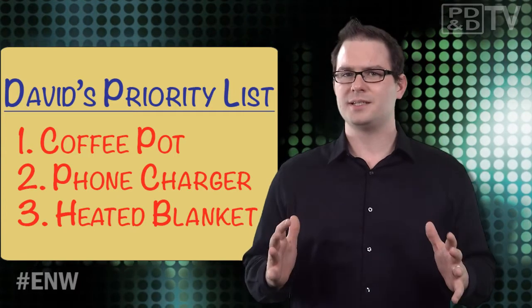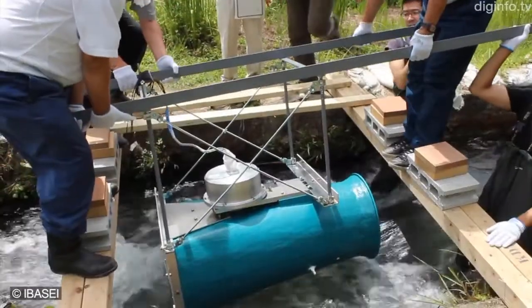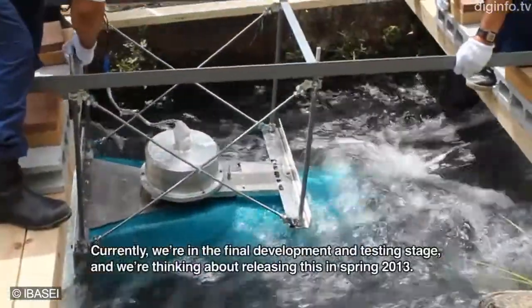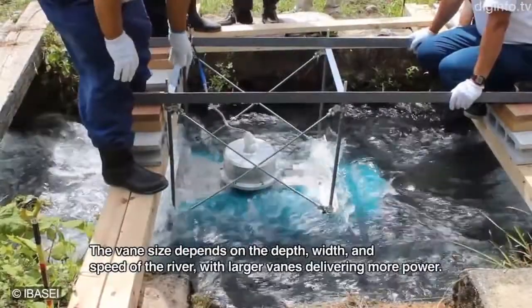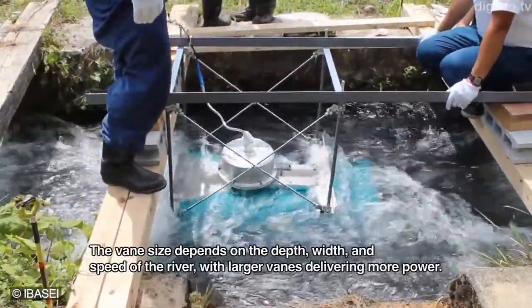To use this power generator, you simply submerge it in fast-moving water. It relies on a tapered diffuser housing that increases the speed of water flowing through the turbine, boosting the amount of power it can deliver. Unlike other power generators, Kappa doesn't generate noise or exhaust, and it doesn't need to be gassed periodically either.